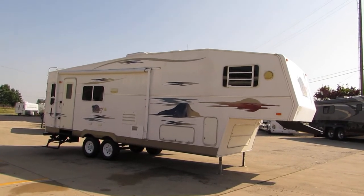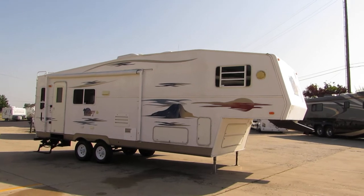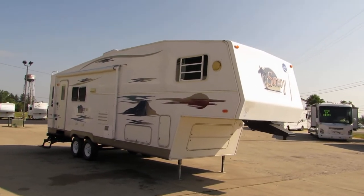Welcome to Zoomer's RV. Today we have for sale a 2005 Holiday Rambler Savoy Model 28. This fifth wheel has smooth sides, decals are good, and basement storage.